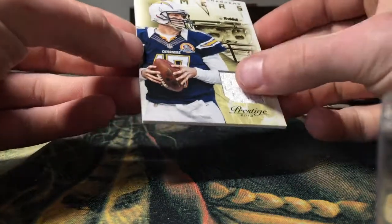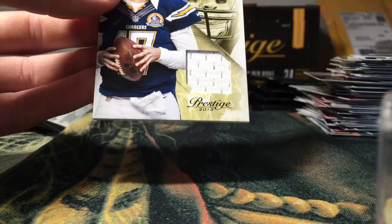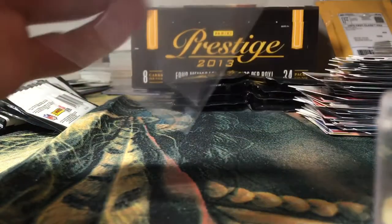Philip Rivers one-color jersey — Jersey Gamers. Not numbered but still not a bad card to pull. At least I know who Philip Rivers is — that's always a plus.